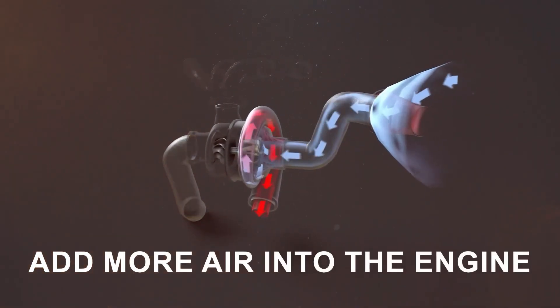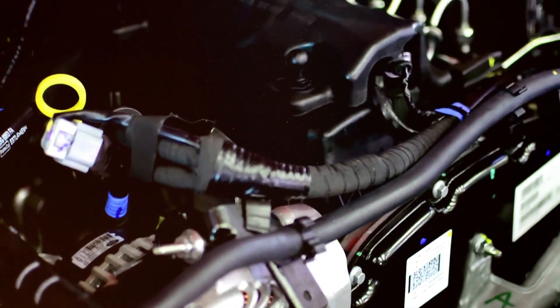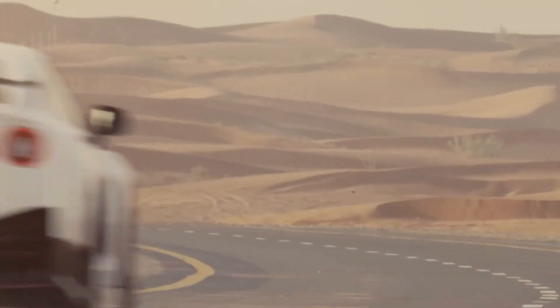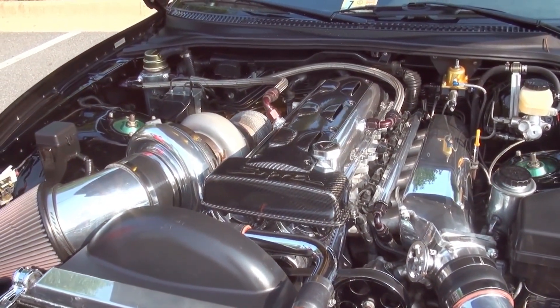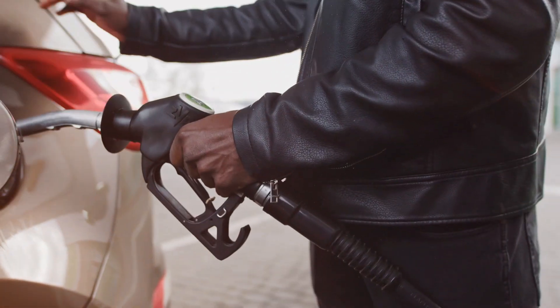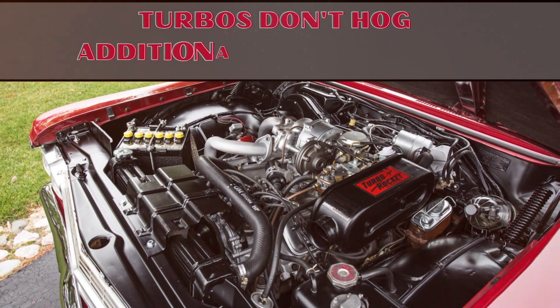The turbocharger is like a boost button for your engine. What it does is add more air into the engine, making those explosions more potent. But here's the smart part: the turbocharger doesn't go all out all the time. It kicks in mainly at certain speeds, adjusting how much power it adds as you speed up. This intelligent approach ensures that your ride is not just powerful but also efficient — a simple way to get the most out of your engine while being mindful of fuel consumption.